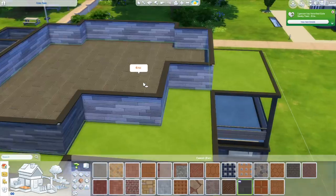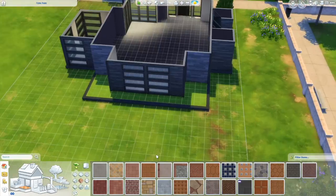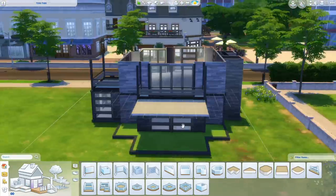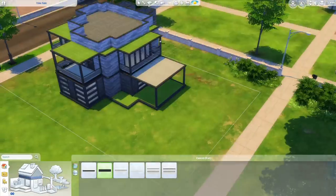I haven't put a pool before in this neighbourhood because pools are really expensive, and both the previous houses were on a budget. But this one — I don't even know how much it cost because in the end I did not pay any attention.